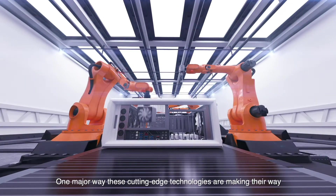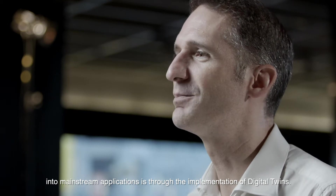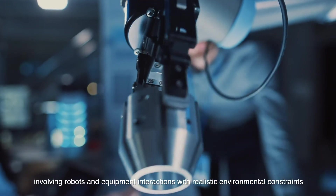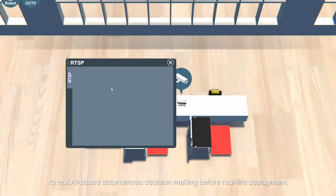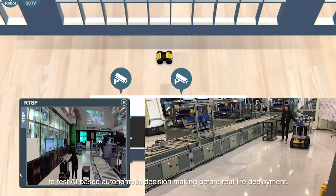One major way these cutting-edge technologies are making their way into mainstream applications is through the implementation of digital twins. Digital twins can be used to simulate complex scenarios involving robots and equipment interactions with realistic environmental constraints to test AI-based autonomous decision-making before real-life deployments.